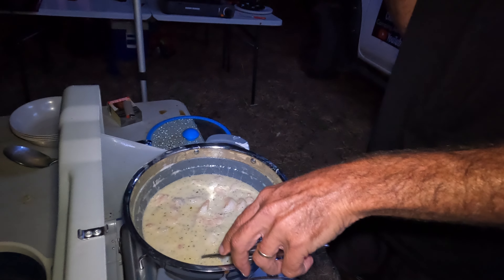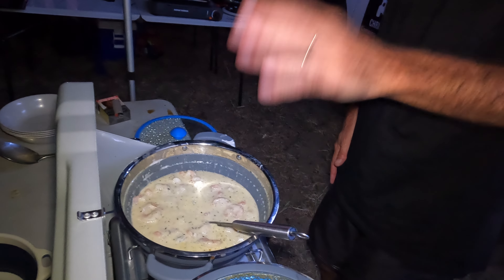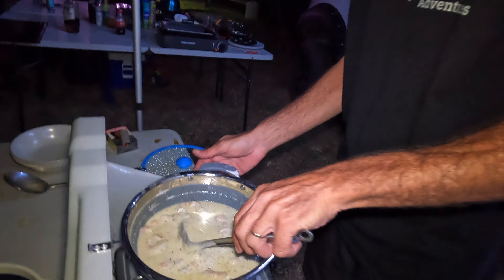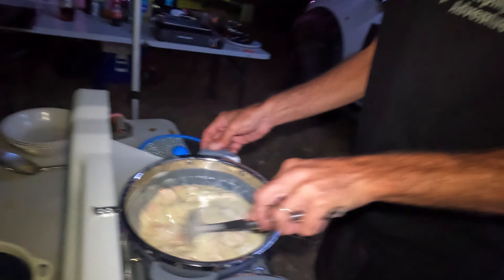We just put the coconut cream in — 100 mils — and the bacchanal sauce. The garlic butter's broken all up, which is good. I think there's more garlic butter than the recipe calls for, but it's going to make it better — can't have too much garlic. And butter's butter.